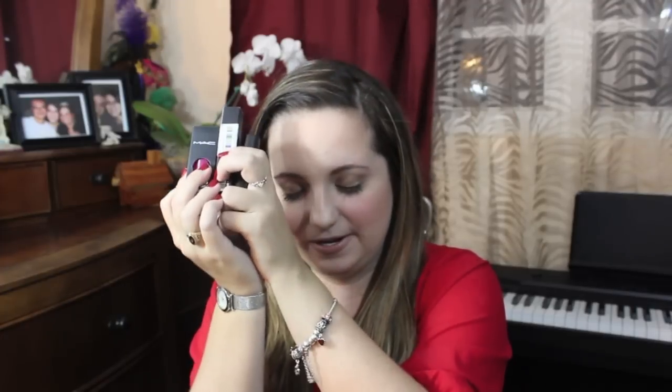I also bought myself MAC Girl About Town. It's another bright pink, different from the Chanel one. This is actually what I ended up wearing on my birthday — I bought the lip glass that goes with it, which added some shine, along with a nail lacquer. I wore them all together on my birthday, and I've been loving these lipsticks so much throughout all of January.